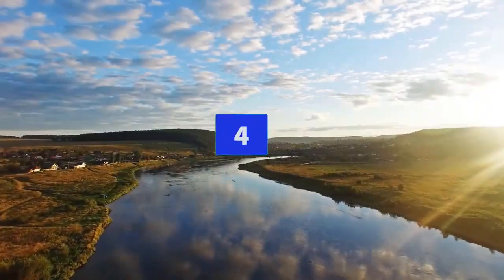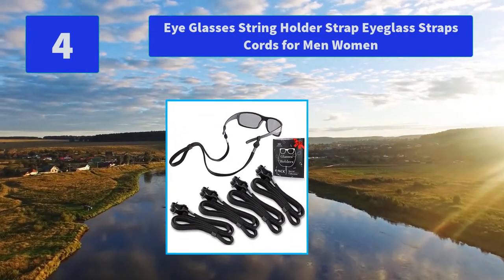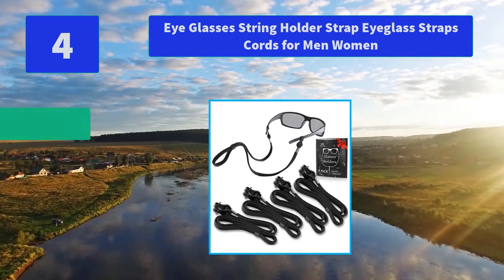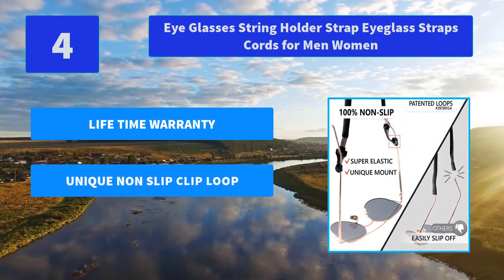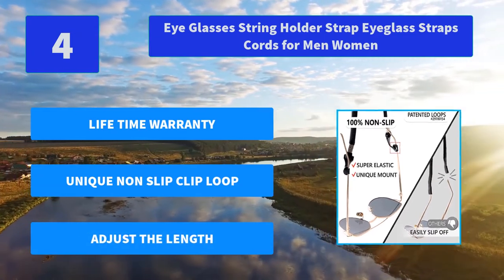Number 4: Eyeglasses String Holder Strap, eyeglass strap cords for men and women. Unlike other eyeglasses string holders, our sunglasses strap comes with a unique design loop that prevents your glasses from slipping off ever. Main features: Lifetime Warranty, unique non-slip clip loop, adjustable length.